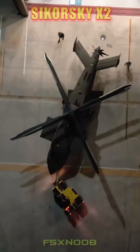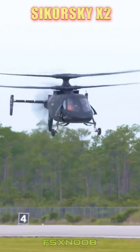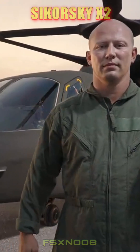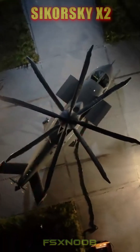The Sikorsky X2 is an exciting leap forward in helicopter technology, aimed at changing the game when it comes to speed, efficiency, and maneuverability in vertical flight. Created by Sikorsky Aircraft, this innovative helicopter features a unique coaxial rotor system along with a rear-mounted pusher propeller.